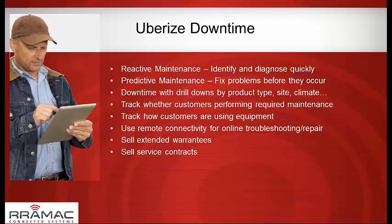Vibration sensors are another indicator — if vibration is going up, that's a mechanical issue you can address. Temperature can also be a leading indicator that something needs maintenance. When you do have downtime, we can provide drill-down analysis by product type, site, specific customer, or even climate — we often tie weather into our remote systems. You can determine if customers are doing required maintenance on your system and whether they're running it within the designed operating parameters.